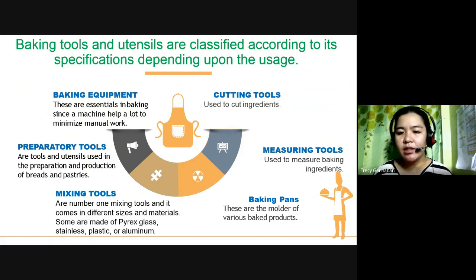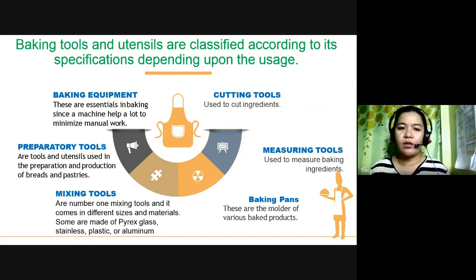Next: baking pan — these are the molder of various baked products. Ito na yung nilalagyan ng mga dough na may be-bake mo. Next: mixing tools — come in different sizes and materials. Some are made of pyrex glass, stainless, plastic, or aluminum. Nabibilang dito yung mga panghalo — electric mixer, hand mixer, any kind na mixer, basta panghalo siya. Next: preparatory tools — tools and utensils used in the preparation and production of breads and pastries. Let's proceed sa ating next slide.